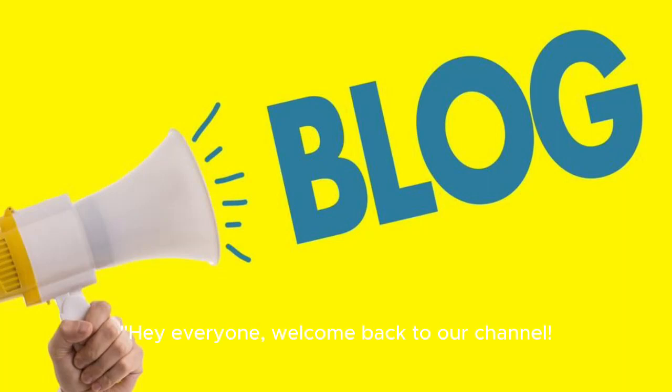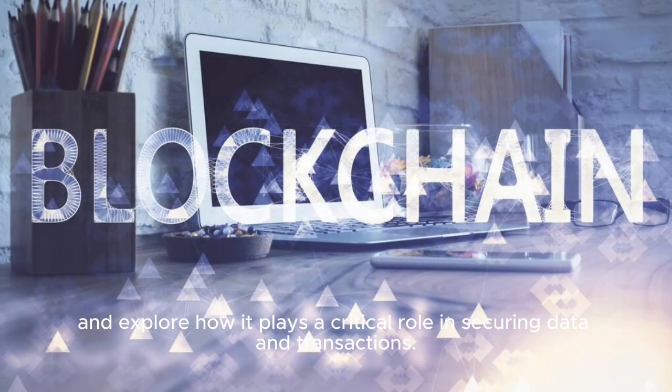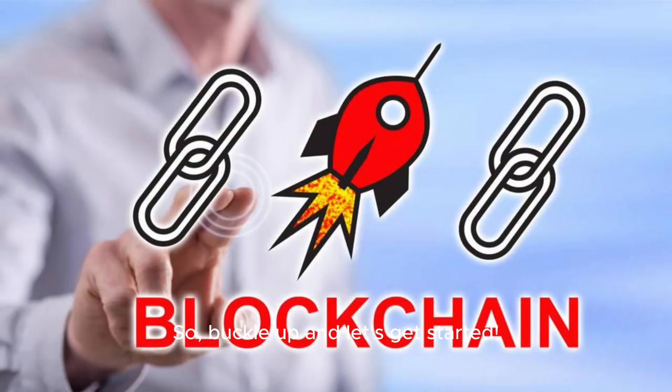Hey everyone, welcome back to our channel. Today, we're going to dive into the fascinating world of blockchain technology and explore how it plays a critical role in securing data and transactions. So, buckle up and let's get started.